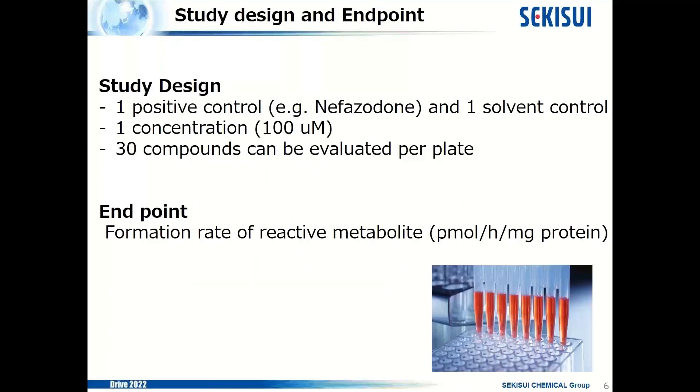This shows one example of the study design we can offer. One positive control, such as nefazodone, which is a strong positive control, one solvent control, and one negative control are included in the study. The concentration of test articles is 1 and 100 micromolar. We can evaluate 30 compounds per plate. The endpoint is expressed as formation rate of reactive metabolites in picomoles per hour per mg protein.